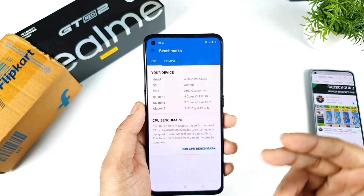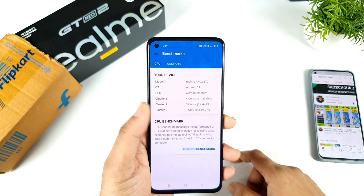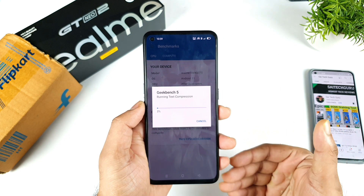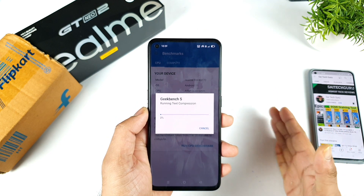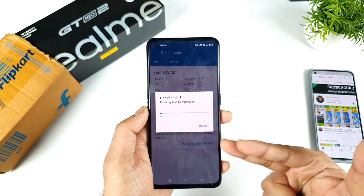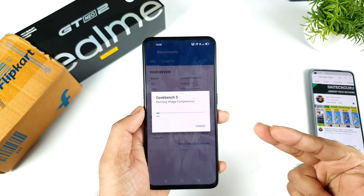Now let me open Geekbench and start running the tests. Let's connect to the Wi-Fi because this test requires an internet connection. Let's see what benchmark score we can expect without using GT mode and with using GT mode — two different testings after the recent October security patch update.